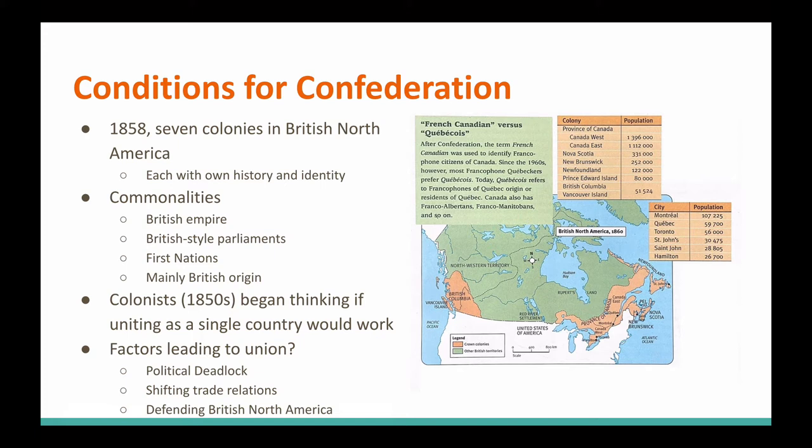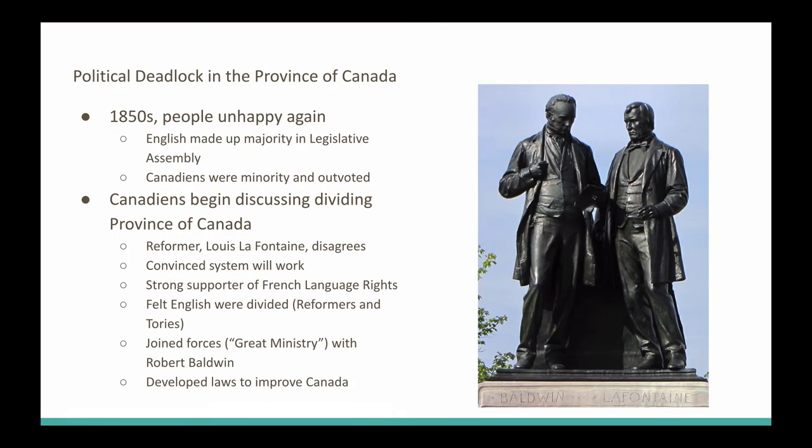Around the 1850s, they started thinking maybe it's best if we joined into one union, one single country. We've got some issues: political deadlock — we can't seem to agree on much in the province of Canada. Trading partners are starting to change, and we're starting to worry about our neighbors to the south and whether we should start thinking about defending ourselves.